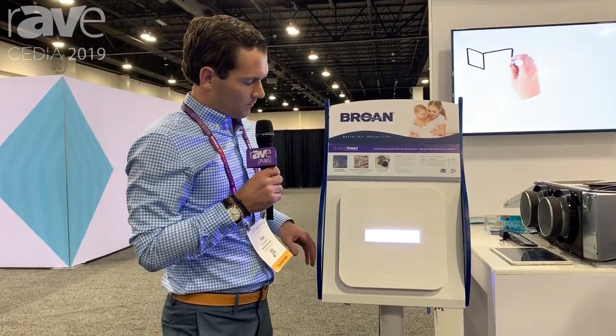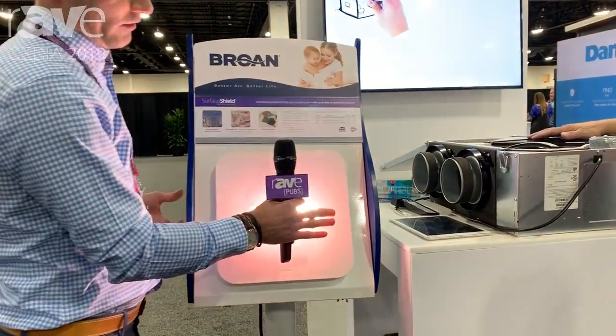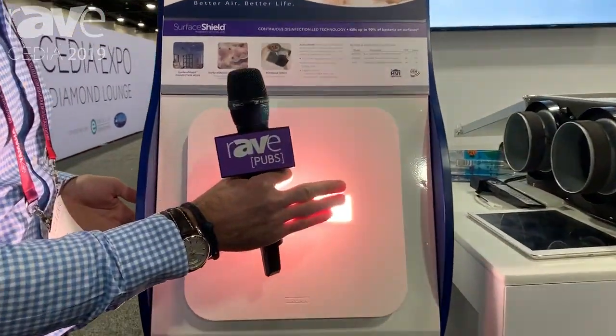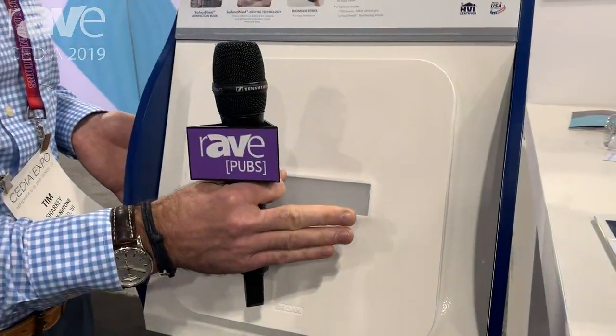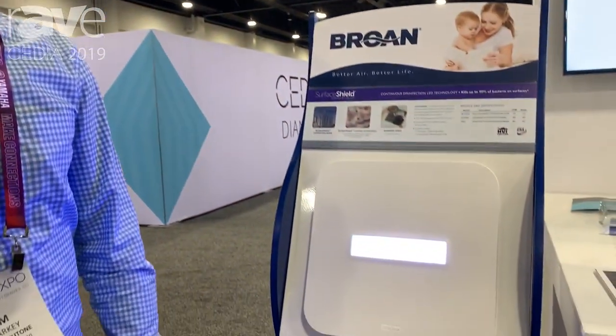Simply by changing the switch, the product can then switch to the standard tassel lighting. And by toggling the switch off and back on, we will then be disinfecting once again. The product is available at www.brone.com, and it also can be found at vitalveo.com. Thank you.